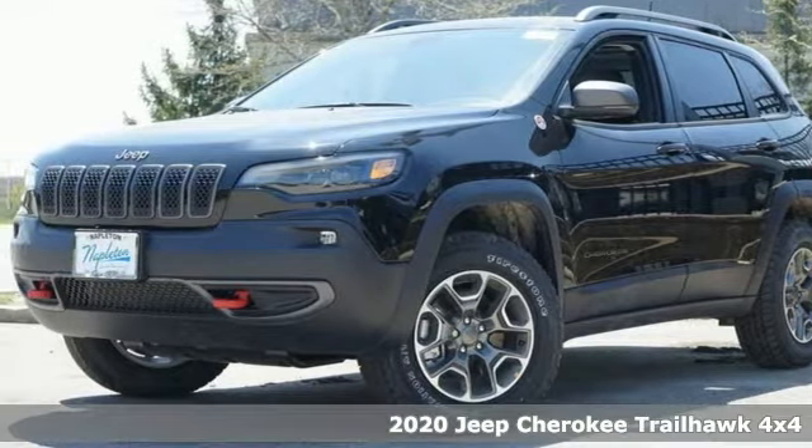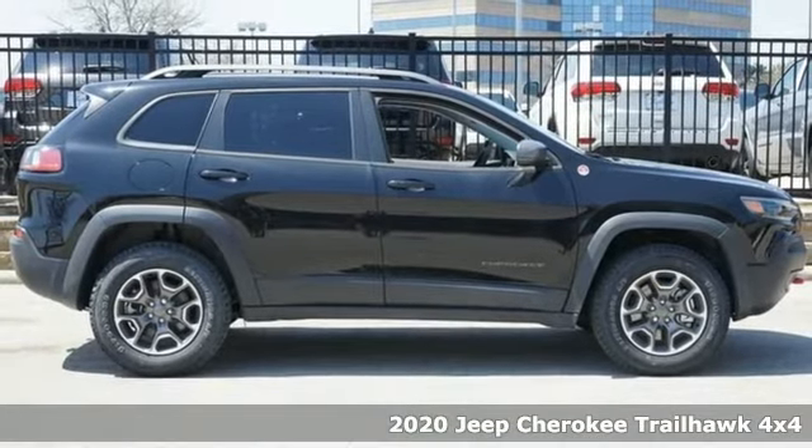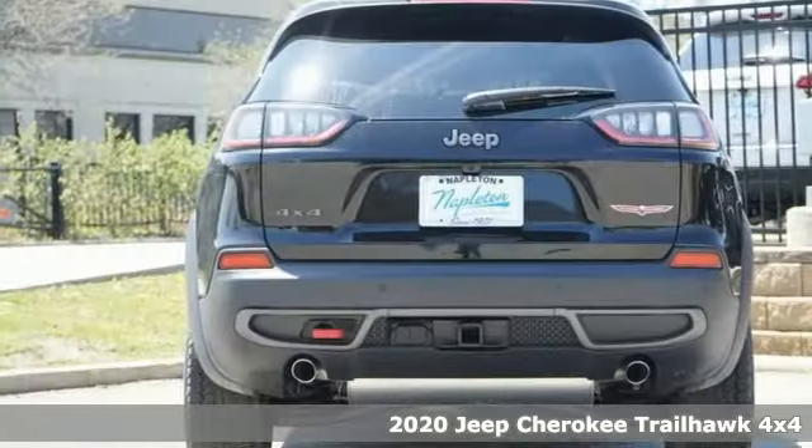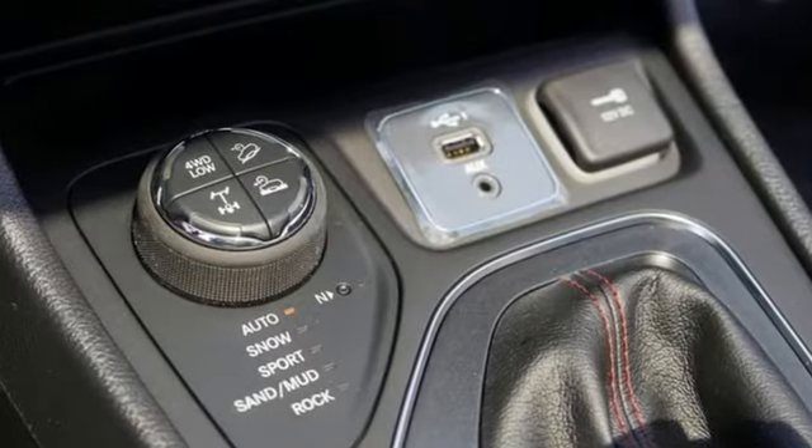It's a new 2020 Jeep Cherokee. From rough trails to downtown nightlife, this Jeep Cherokee handles it all with the perfect combination of grit and grace. A great vehicle is comprised of great features like these.